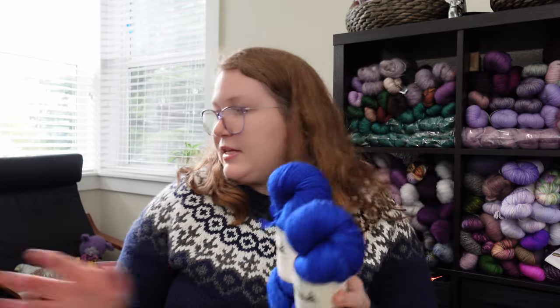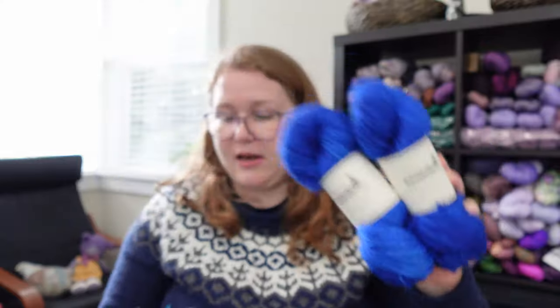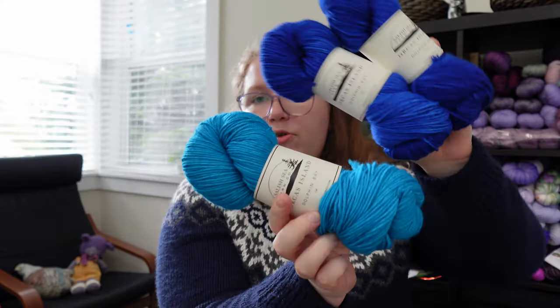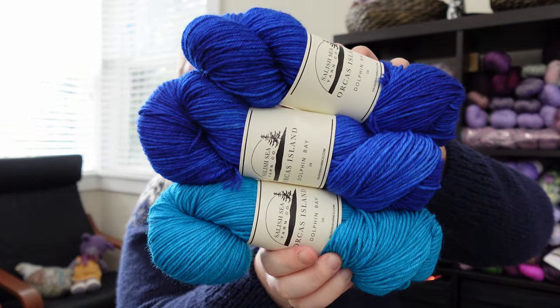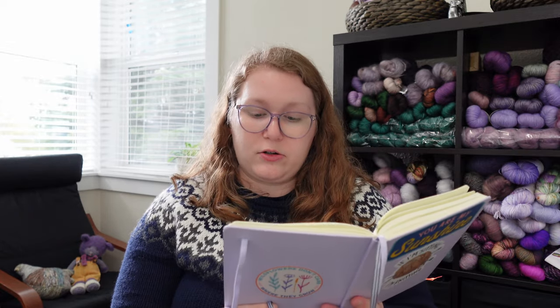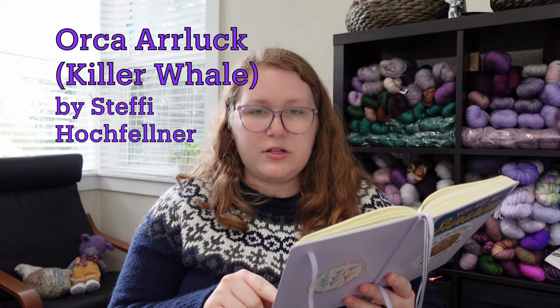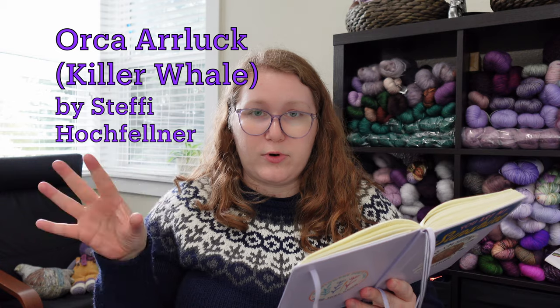They also sent me two skeins of Eclipse — I guess Eclipse is the name of another orca — and one skein of Crescent. What I'm going to do with Eclipse and Crescent is make an orca stuffy. Isn't that such a cute idea? An orca stuffy made with yarn inspired by orcas. I'm going to get that on the needles this week because the people at Salish Yarn Co. want an early April launch for the J-Pod Collection, and having a nice orca stuffy for that launch would be great.